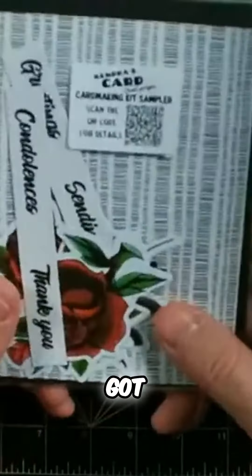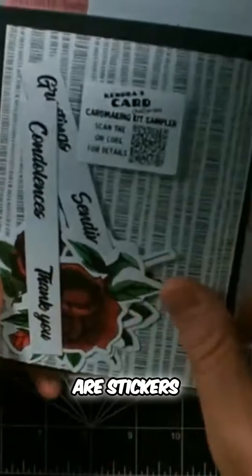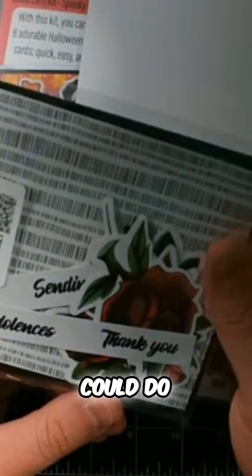And then this is the one we got last week. The paper is Honeybee Stamps. The roses are stickers. So I think this will be, we could go a couple different ways. And then I also have the remains of the Pink and Maine quick and easy Halloween card kit, which has really cute stuff.